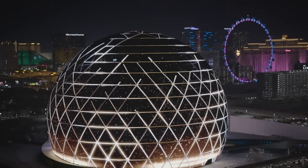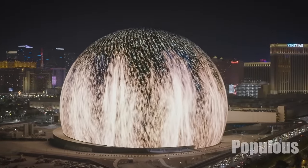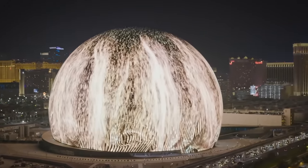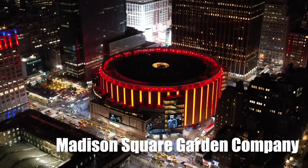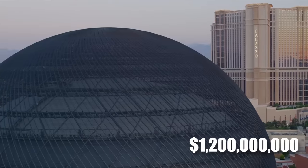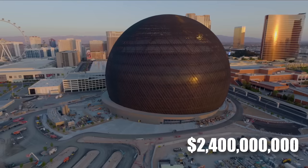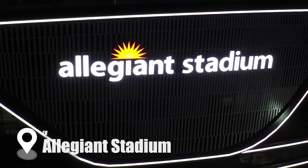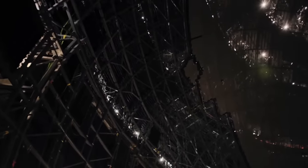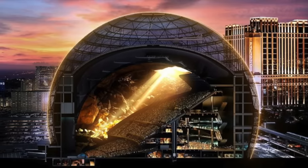The MSG Sphere is a futuristic, one-of-a-kind, 112-meters-high and 157-meters-wide entertainment venue designed by Populous, a renowned global architectural and design firm specializing in sports facilities, arenas, and convention centers. The project is owned by the Madison Square Garden Company and Apollo Global Management. Initially expected to cost $1.2 billion, its budget has exceeded $2 billion, with the final estimate around $2.4 billion — making it the most expensive entertainment venue in Las Vegas history, surpassing the $1.9 billion Allegiant Stadium. Its most important feature is the world's largest ultra-high-resolution LED screen displaying daily custom-made shows that engulf the entire interior.